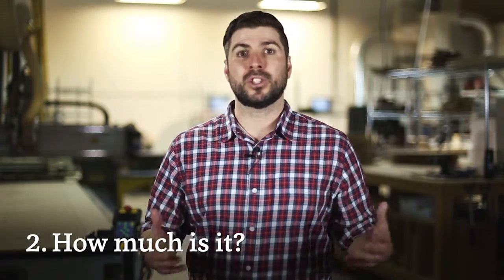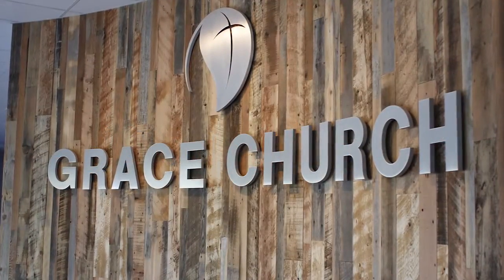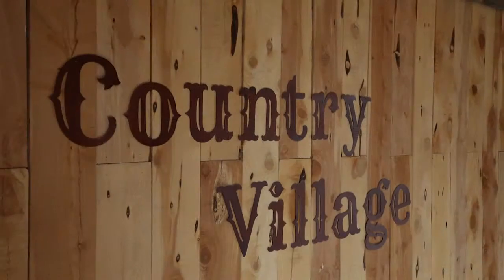Number two: how much is it? Our signs' costs depend on the material they're made out of, the finish, and the size. Many of our products display the price per letter on the website, or you can email us your logo and we can get right back to you with a quote.